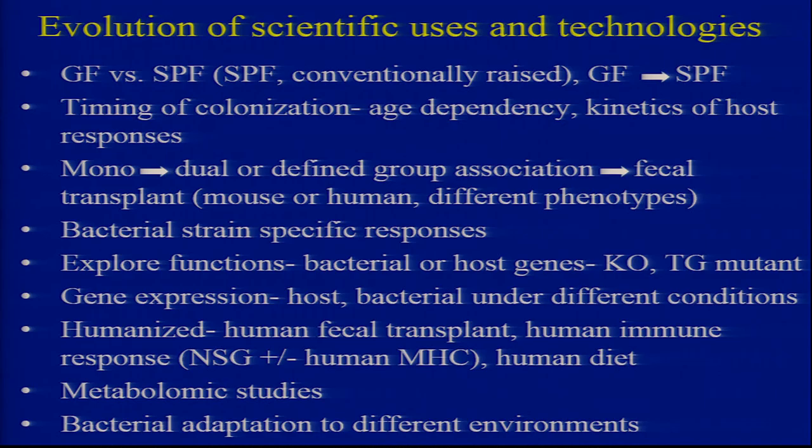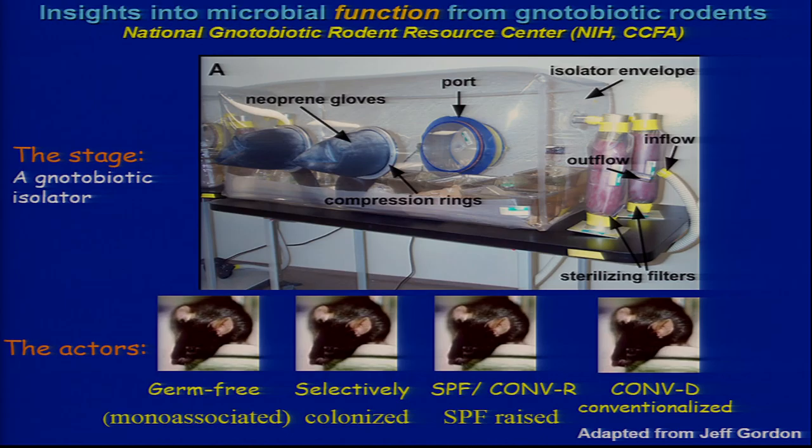You can look at gene expression in either the host or the bacteria under different conditions. You can humanize with fecal transplant from humans, human immune response, stem cell transplants, NSG plus or minus human MHC — which Scott Snapper has been doing — human diets, metabolomic studies, and finally bacterial adaptation.